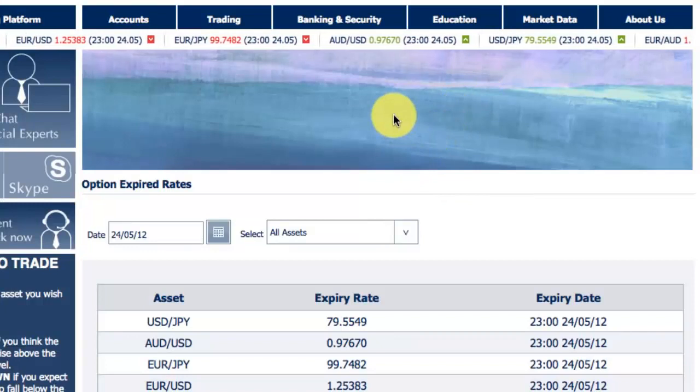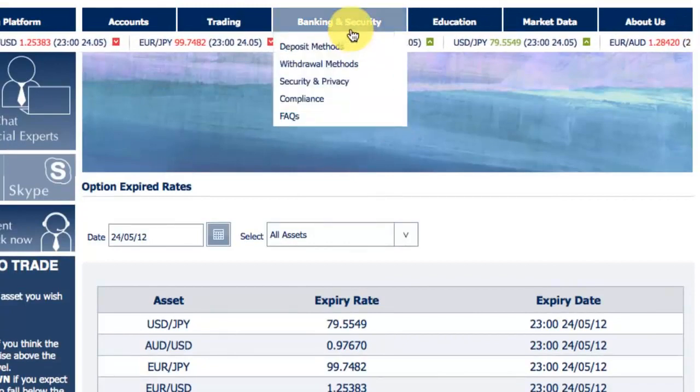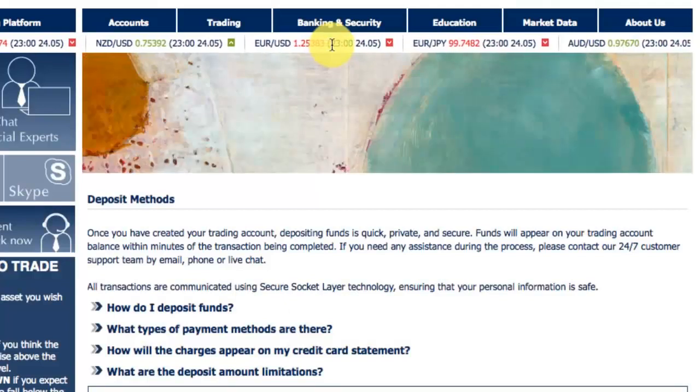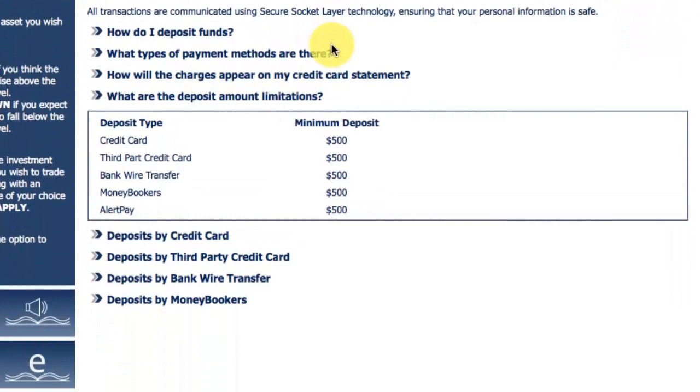Okay, so another important consideration when deciding which platform to choose is the banking and platform security that is available. Let's go to the deposit methods page. Bank to Binary has a wide range of banking options. They promise to deposit your funds instantly and all withdrawals are free.